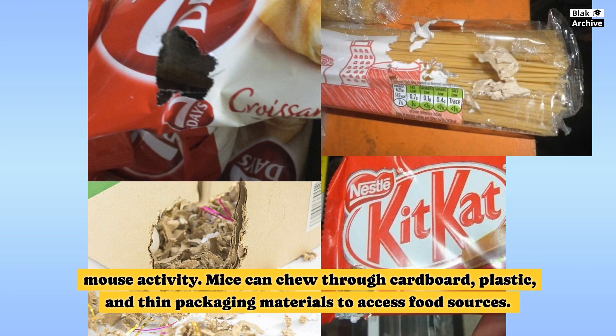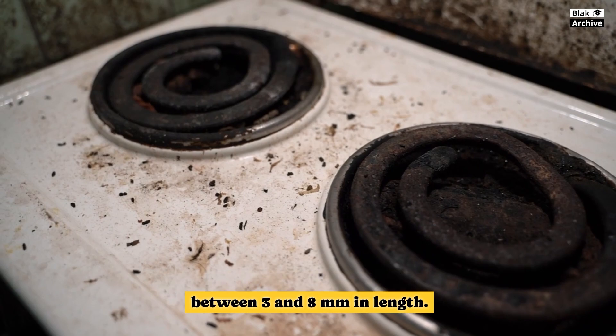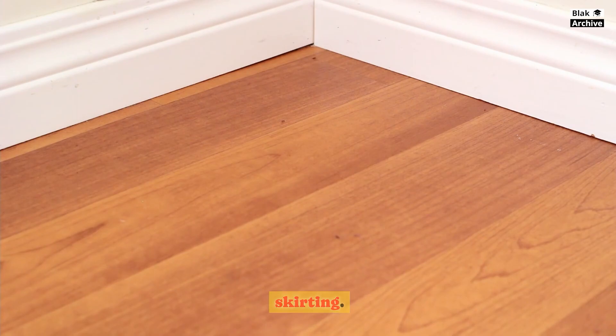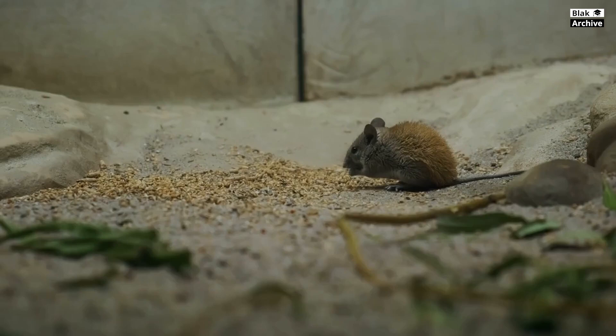A mouse can produce 50 to 80 tiny, dark, rice-shaped droppings per night, measuring between 3 and 8 millimeters in length. These can be found inside or on top of cabinets, or along skirting. Grease markings appear as dark stains around holes or corners, caused by their bodies regularly rubbing against walls, floors, and skirting. In well-established or heavily infested areas, urine, soil, and body grease accumulate to form tiny mounds that can grow up to 4 centimeters high and 1 centimeter broad.